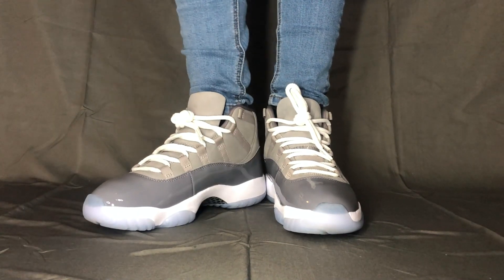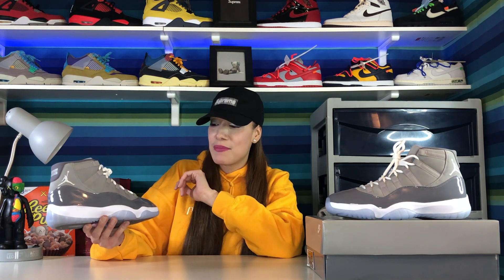One of my subscribers was talking about them and he actually kind of made me want to get them — you know who you are, bad influence! I went and copped my pair and I'm really happy about that, because seeing them in hand, they're a very beautiful shoe. The materials and everything about this shoe just stands out to me.